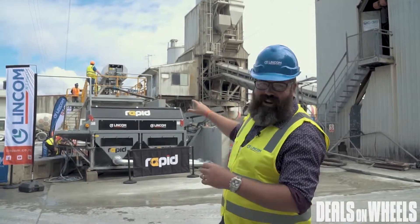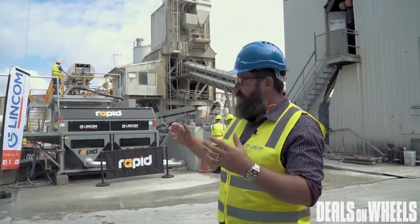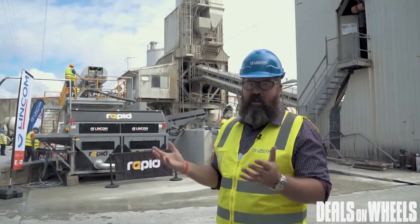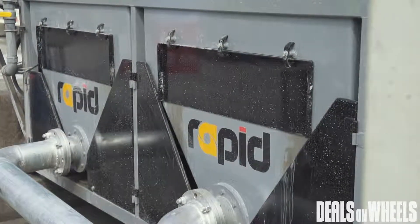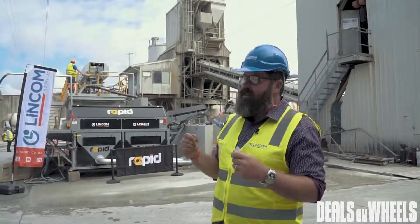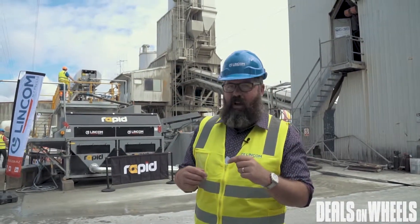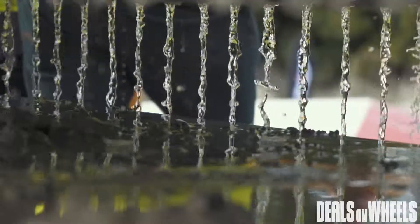It goes through this cleaning process and this separates the aggregate and the water. It's quite incredible how it works because you've got what the Rapid guys consider is almost drinkable water. It's not drinkable of course — it's industrial water — but it's water that would otherwise come from the town supply. That comes out the top with the filter system at the top, which you see on the gantry.